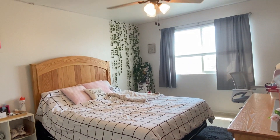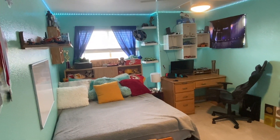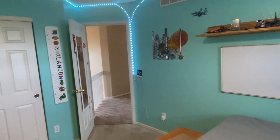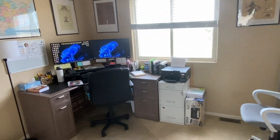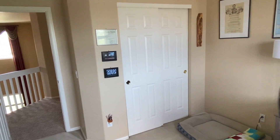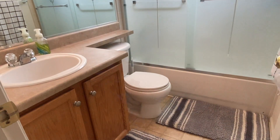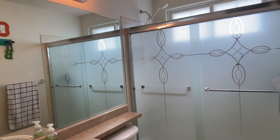Also on the upper level, we have three additional spacious bedrooms with good sized closets. You could also use one of these bedrooms as a really nice office, as is being done currently. We also have an additional full bath on the upper level.